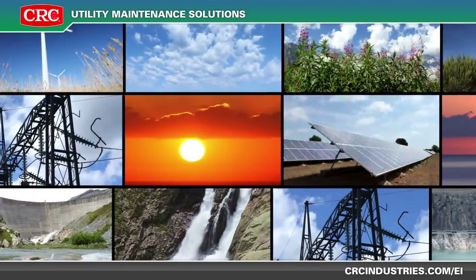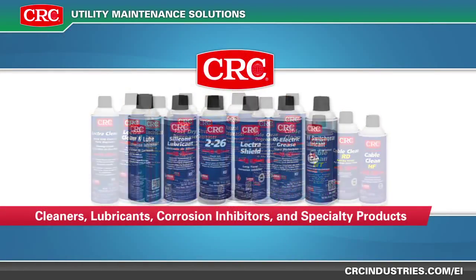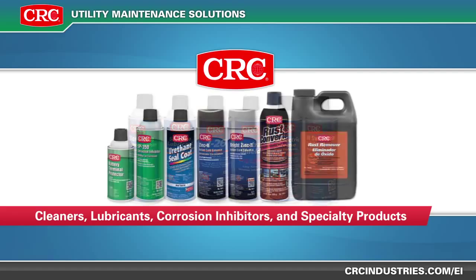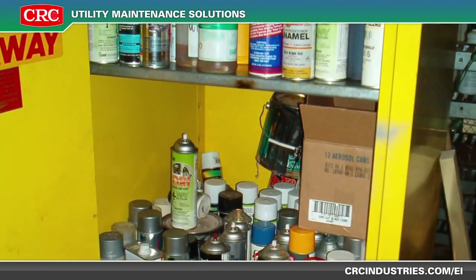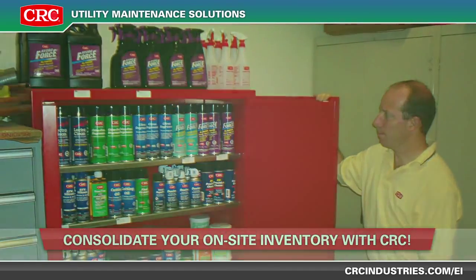CRC has a complete line of MRO maintenance products for all aspects of your business. With heavy-duty cleaners, precision cleaners, lubricants, corrosion inhibitors, and specialty products, CRC can consolidate your on-site inventory.